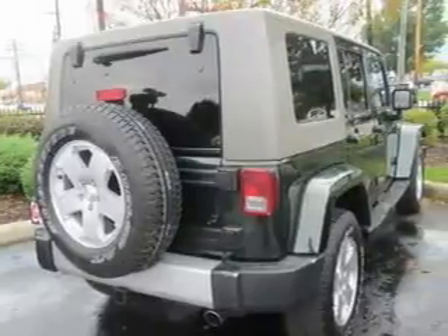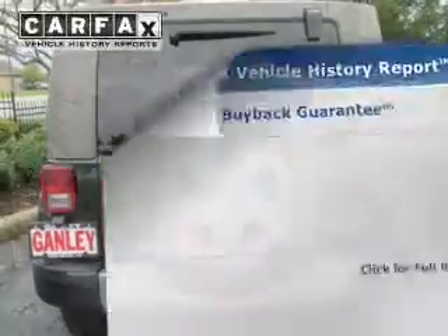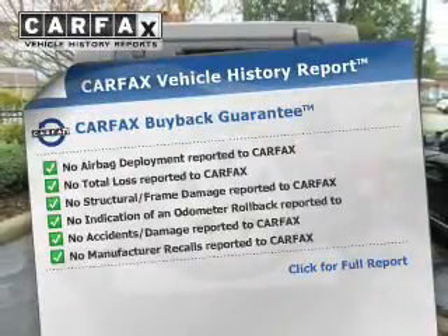Treat yourself to a premium sound system. You will appreciate the safety feature of anti-lock brakes, and an included Carfax vehicle history report allows you to purchase with confidence and the knowledge that your buy was a smart choice.